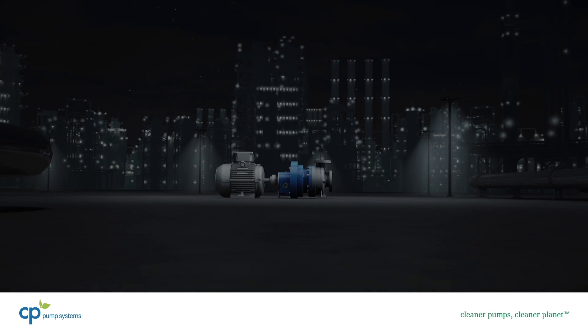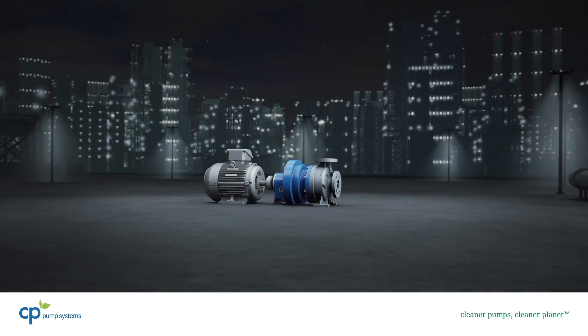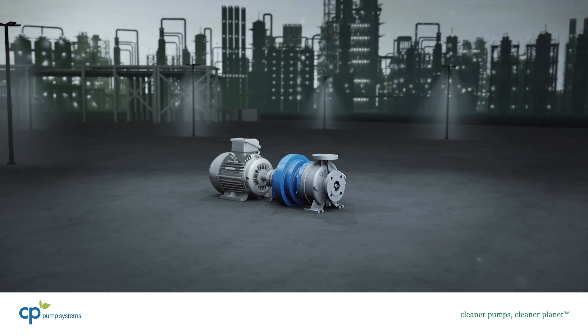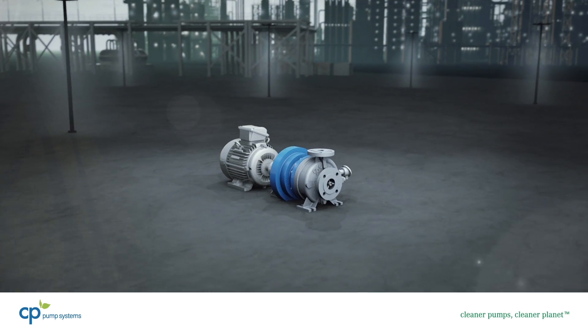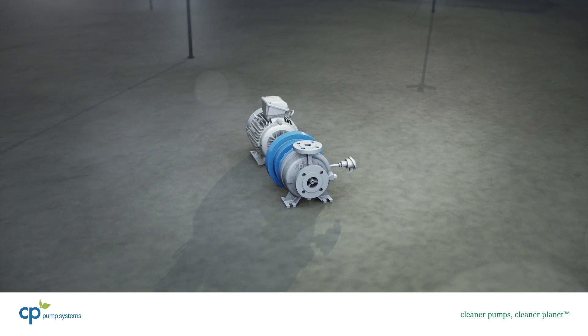In the chemical and pharmaceutical industry's highly complex plants, every malfunction costs time and a lot of money. As the heart of the production process, pumps keep things going. They have to be robust and reliable.